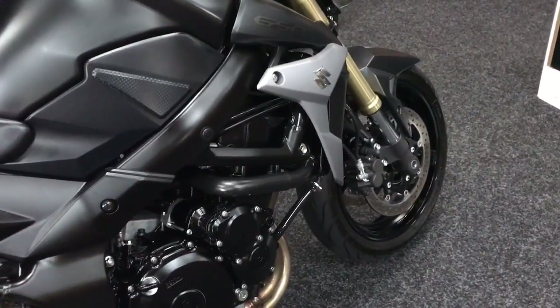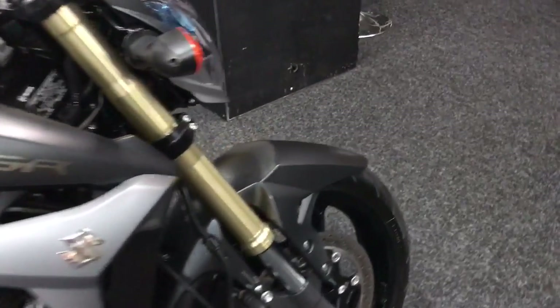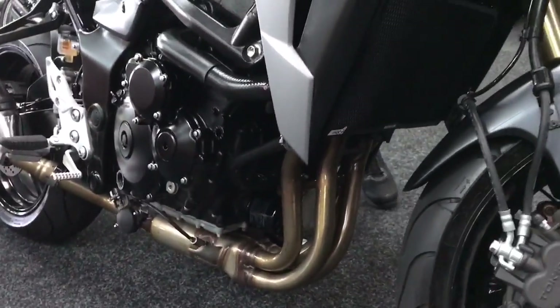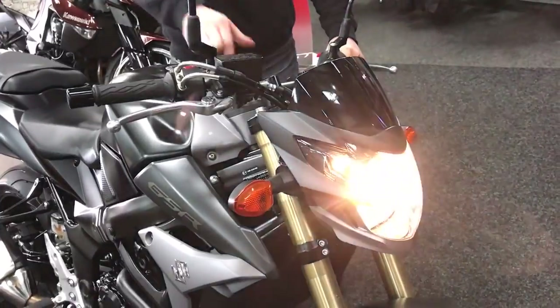A couple of extras — it's got the tail tidy and mirror extenders so you can actually see behind your own elbows. It's absolutely lovely. Turn the key on and give you a little listen to it.